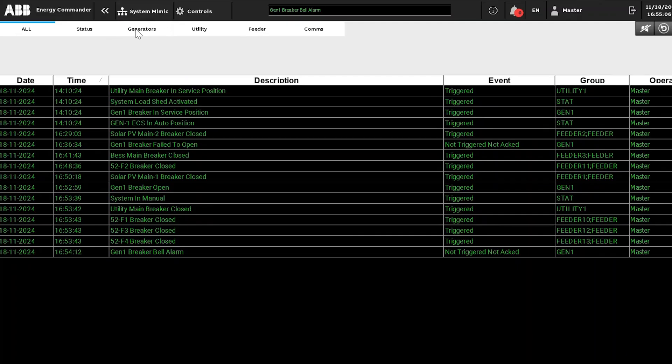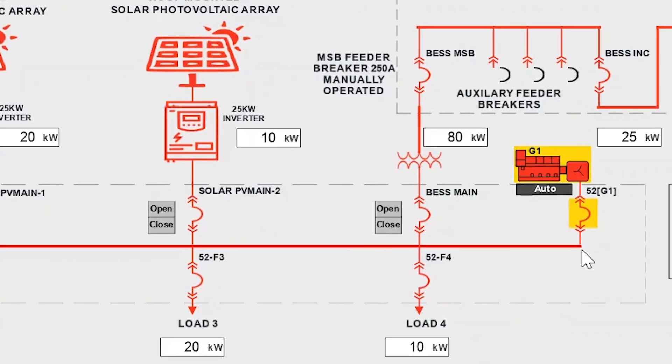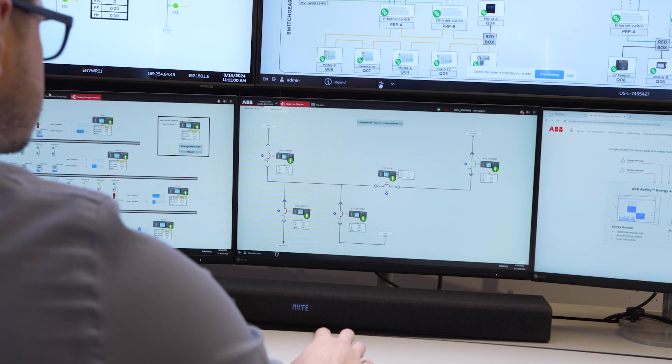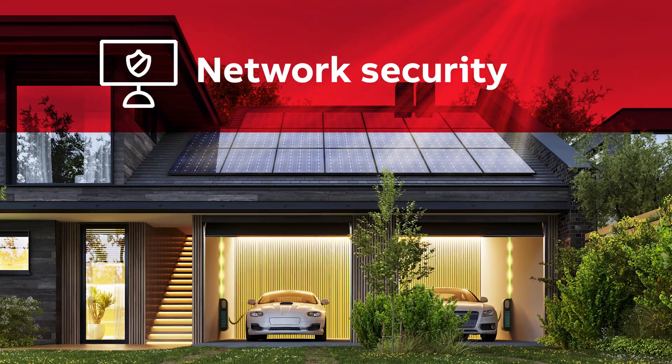Users can create load shedding configurations to disconnect non-priority loads and maintain power flow to critical loads. Real-time alarm and event logging enable system performance analysis and issue identification. This data can be further analyzed to improve predictive monitoring and enhance system operations. These unique benefits of ABB's micro grid solution empower you to revolutionize your energy management.